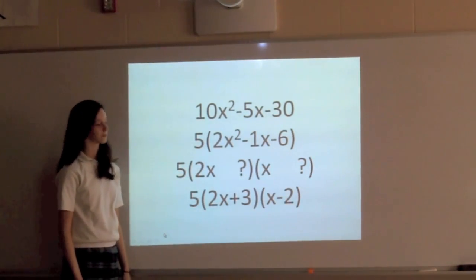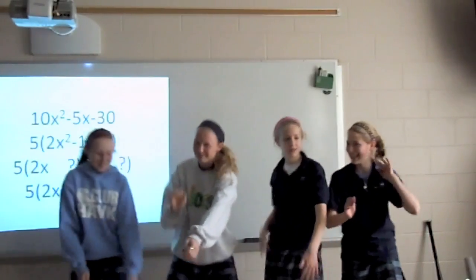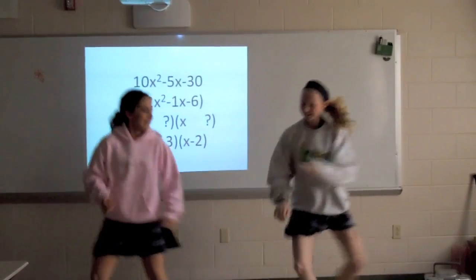Make your double check for this — there's no way you can lose. Teach me how to factor. Teach me, teach me how to factor. Factor right back at ya. Everybody factor.